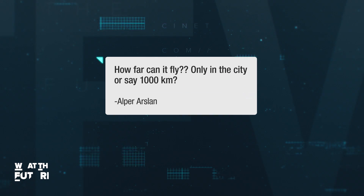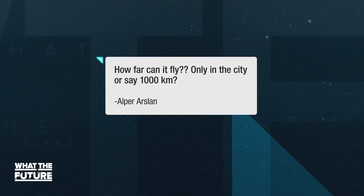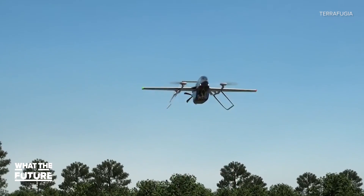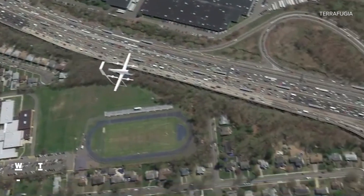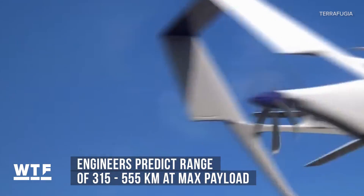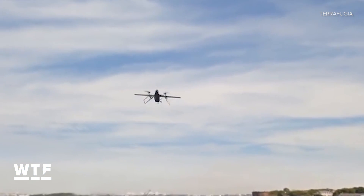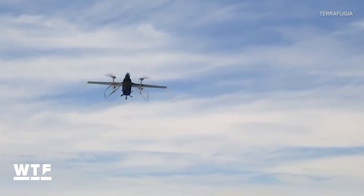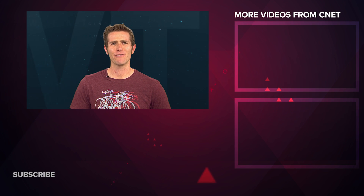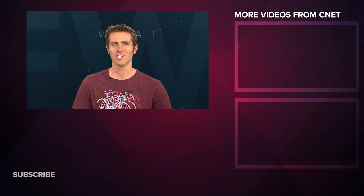It's question time. Alper asked us on Facebook how far the TF2 can fly. The answer is a little complicated because TerraFugia is considering two motor configurations, but engineers are predicting a range of anywhere from 315 to 555 kilometers at max payload, depending on which design is chosen. What makes you say WTF? Leave your question in the comments below. That's going to do it for this show. I'm Andy Altman. Thanks for watching.